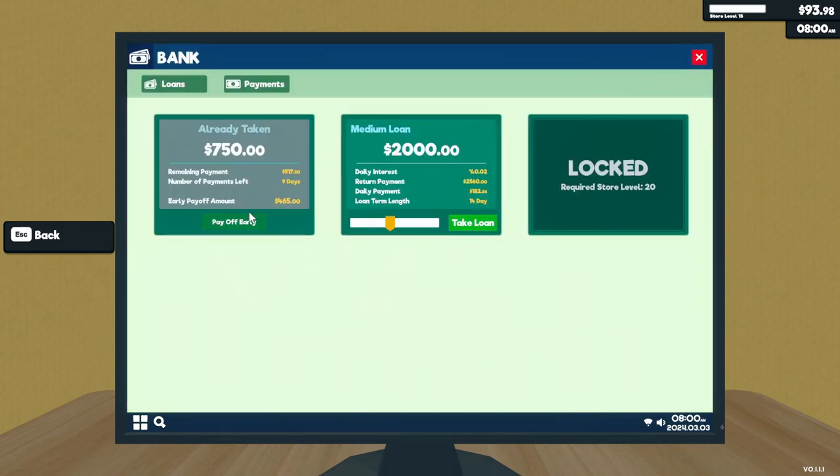Be sure to do that every day or you're gonna be way behind. I'm in trouble — I only got $93 now because I had paid all those loan payments off.